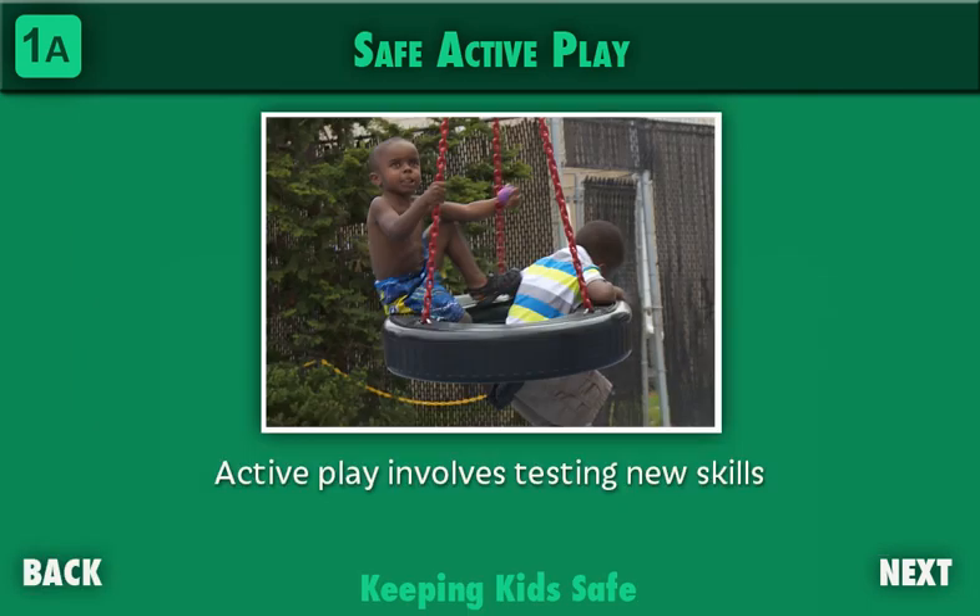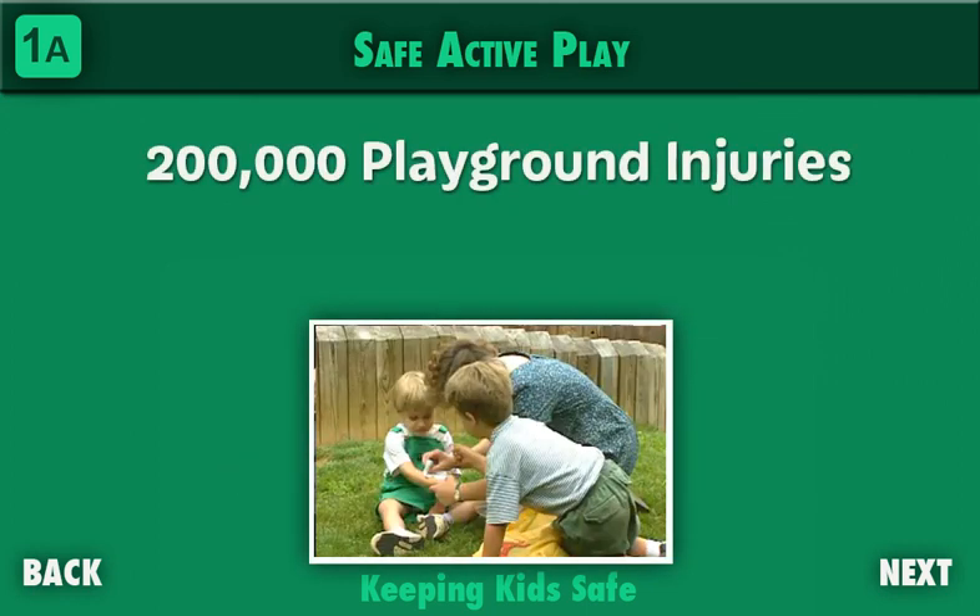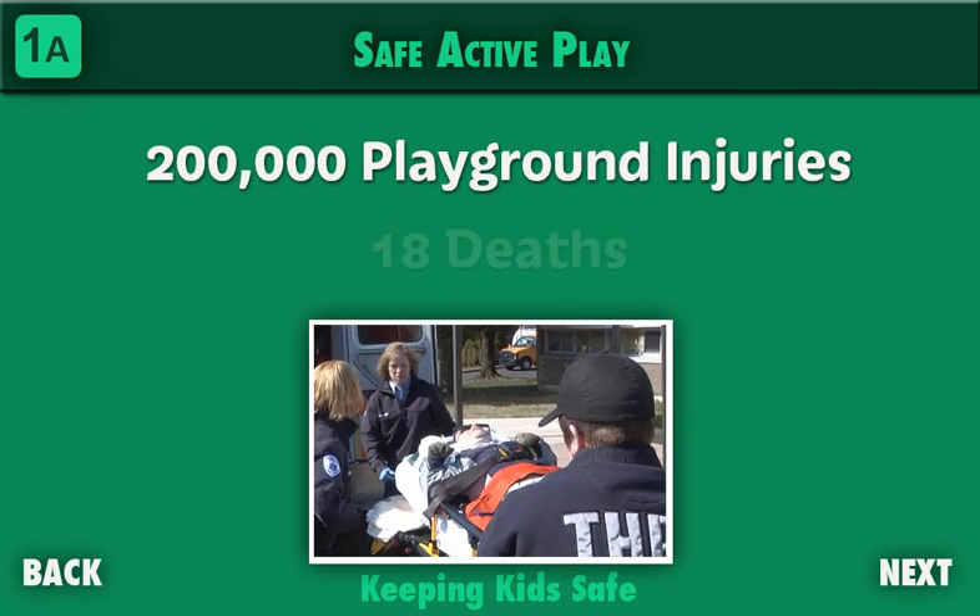For young children, active play naturally involves testing new skills. A young child will try to run faster, swing higher, and jump from greater heights than ever before. Most often children succeed or fail without consequences, but sometimes they do get hurt. On average, there are about 200,000 visits to an emergency room for playground injuries each year, mostly head injuries and broken bones. But in a typical year, 18 children die from injuries sustained on a playground.